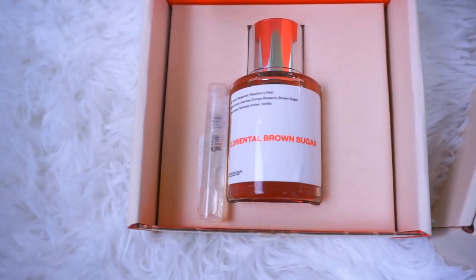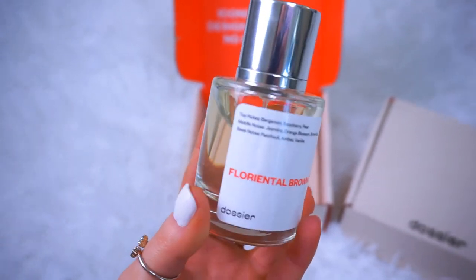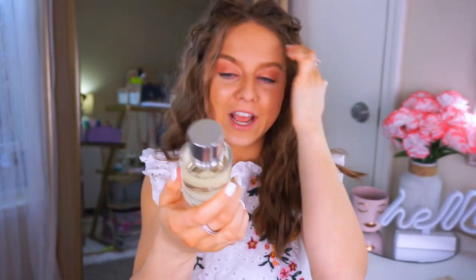The first scent is L'Oriental Brown Sugar — top notes of bergamot, raspberry, and pear; middle notes of jasmine, orange blossom, and brown sugar; base notes of patchouli, amber, and vanilla. You can already smell it when you open the box — it smells heavenly! It's a little fruity but then has that sugary vanilla type scent. Fruity and vanilla in one — so good! The tops are magnetic, and they're heavy, sturdy, high-quality glass bottles. This is definitely going to be a go-to for spring and summer.